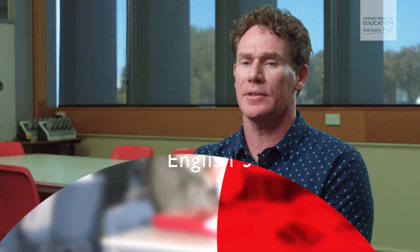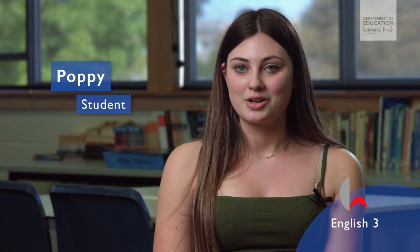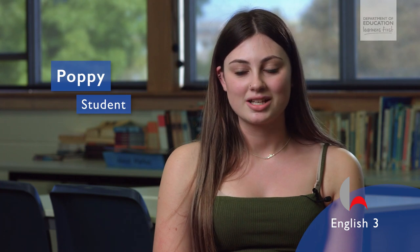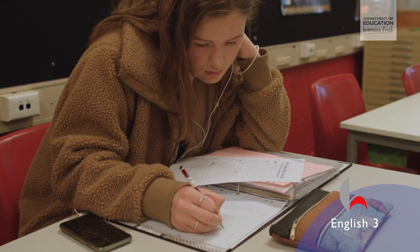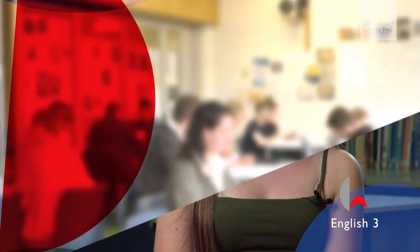English 3 is a study of contemporary issues in society, and we look for students to develop their understanding and opinions about issues that they study in novels, plays, or films. The teachers are super supportive — always there at lunchtimes and during class to give you help and extra work if you need it. I'd definitely recommend it. It's a good opportunity before going off to uni or other work to have that foundation to get you there.